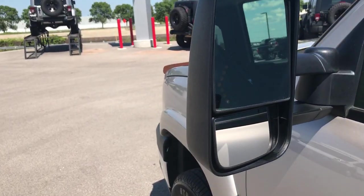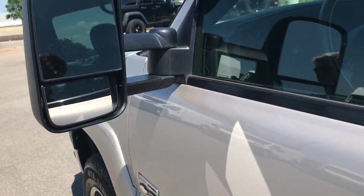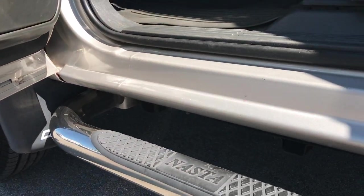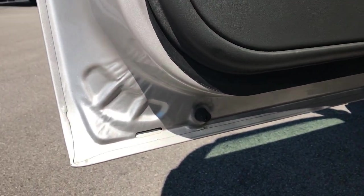It has the telescopic tow mirrors — these are manual telescope and also fold in, but they are power mirrors and have the built-in directional signal. You can see just how clean this kick panel is and how clean the lower lip is on this door.